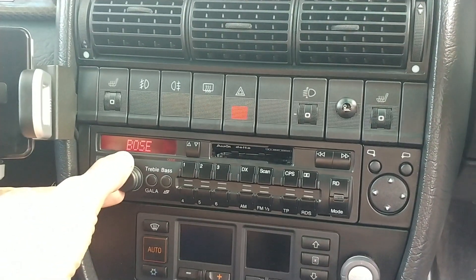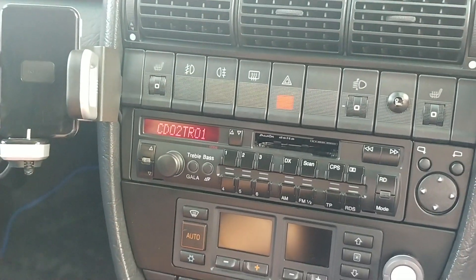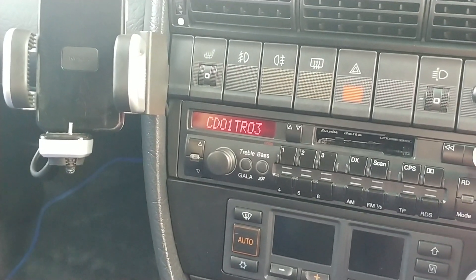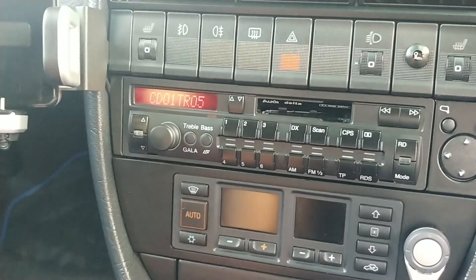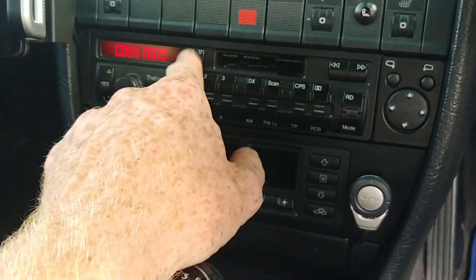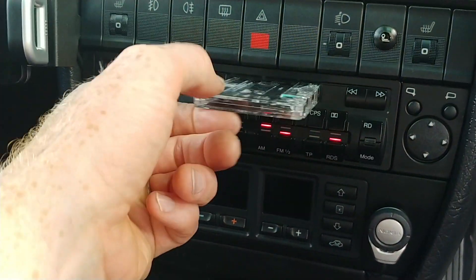The stereo system is a Bose setup with a six-disc changer in the back, and a subwoofer as well. That operates as it should. It's actually a very good system — I've never been a huge fan of some Bose setups, but it's a really nice system in this car. The tape deck also works — radio and cassette. It's nice that all of that is working correctly.